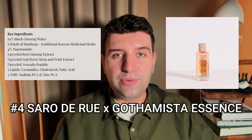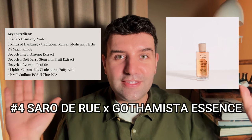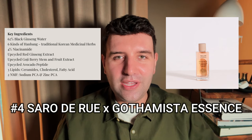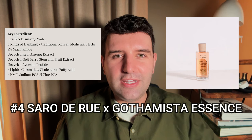Number four on the list is the Saru Deru collaboration with Gothamista, called Essent. This is a huge favorite of mine — I've spoken about it several times. It's a really nice blend of thoughtful and functional ingredients, almost like a serum in an essence format. Although it has a fairly thick, syrupy texture, it ends up absorbing really well.